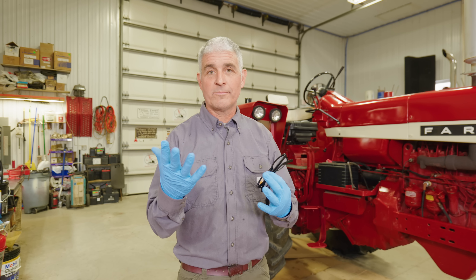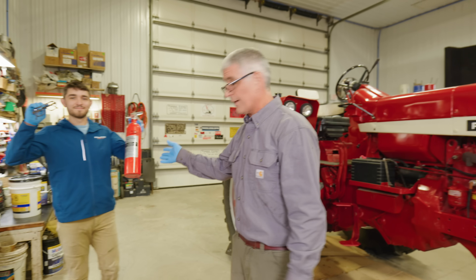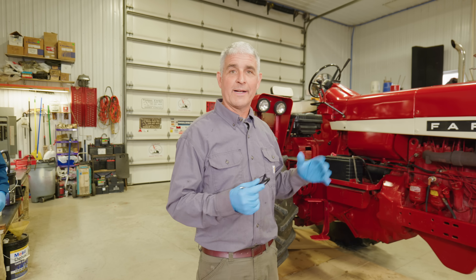Safety first: wear protective gloves and eye protection, keep a fire extinguisher handy, and make sure your engine is cool before you start working on it so you don't burn yourself. Also make sure you're working in a well-ventilated area.